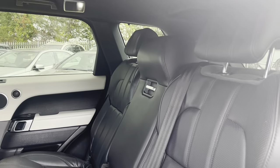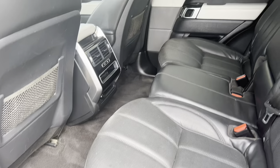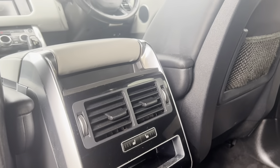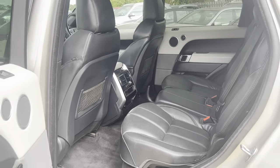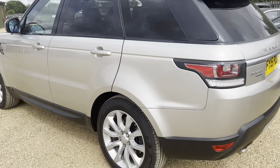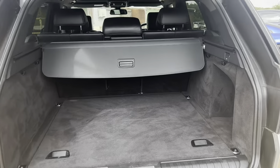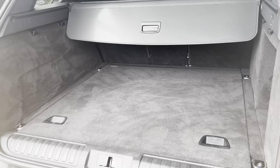Very nice clean interior in excellent condition. It is very highly specced, with rear heated seats, 12 volt outlets, and air vents for the climate control for rear passengers. Onto the boot — all electronically controlled tailgate — plenty of room in the rear as well.